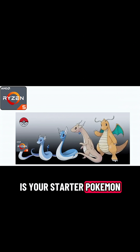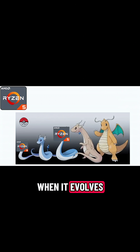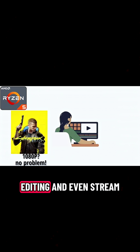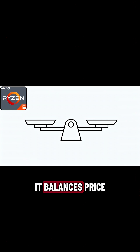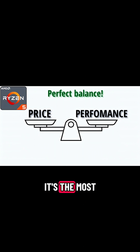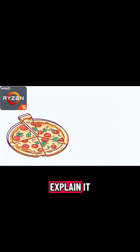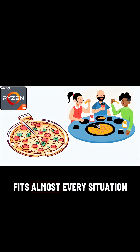If Ryzen 3 is your starter Pokemon, Ryzen 5 is when it evolves — and suddenly you can game at 1080p with no problem, do some video editing, and even stream. It balances price and performance so well that it's the most popular Ryzen option. Ryzen 5 is like pizza: you don't need to explain it, everyone just loves it, and it fits almost every situation.